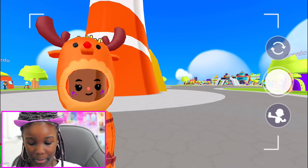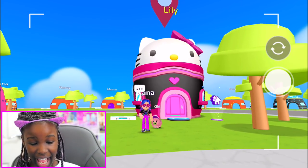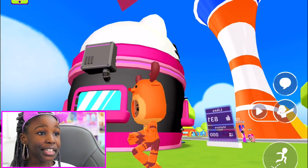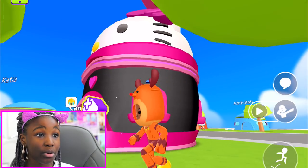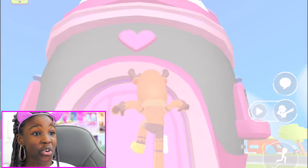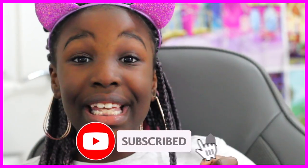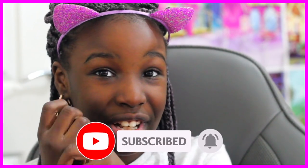Do you guys like my Hello Kitty house? I love it! Look up at my new Hello Kitty house. This is the back in the morning and it's super, super duper cool. I really love my new Hello Kitty house. I hope you guys have liked watching — please subscribe, turn on notifications, and leave a Hello Kitty like on this video. I love you, have a good day!